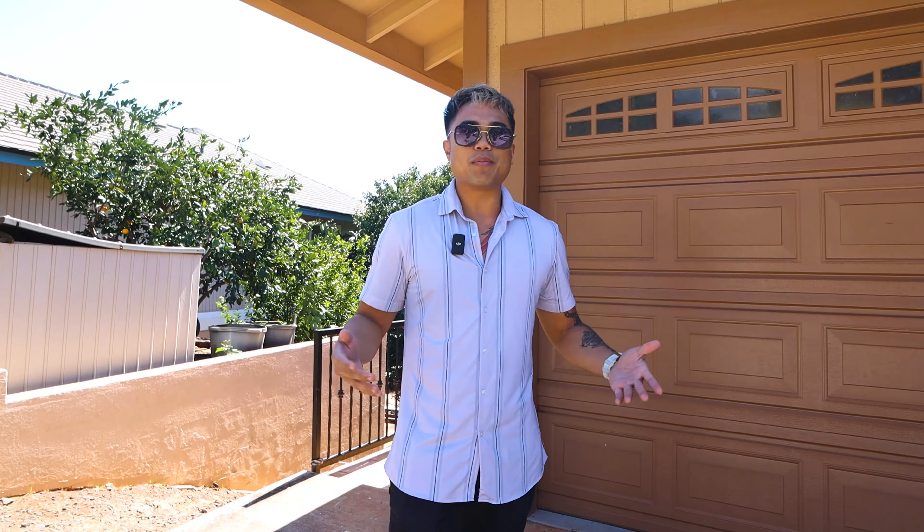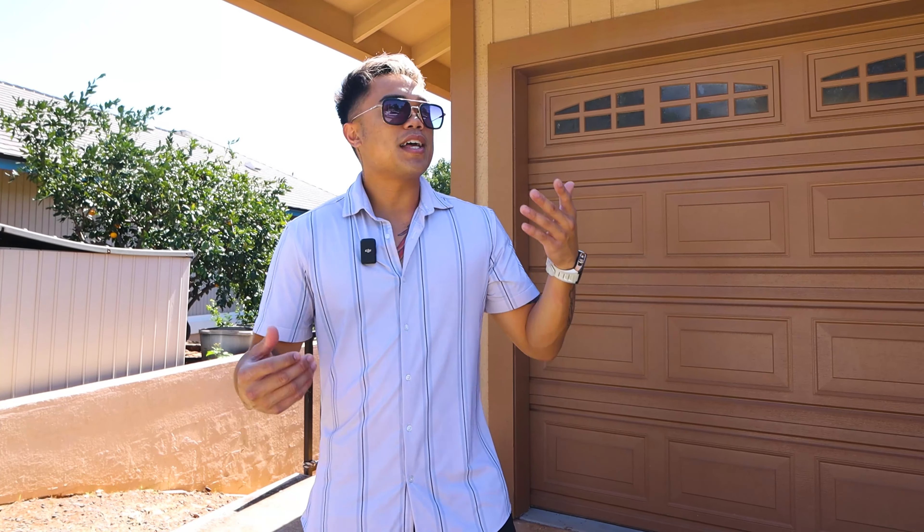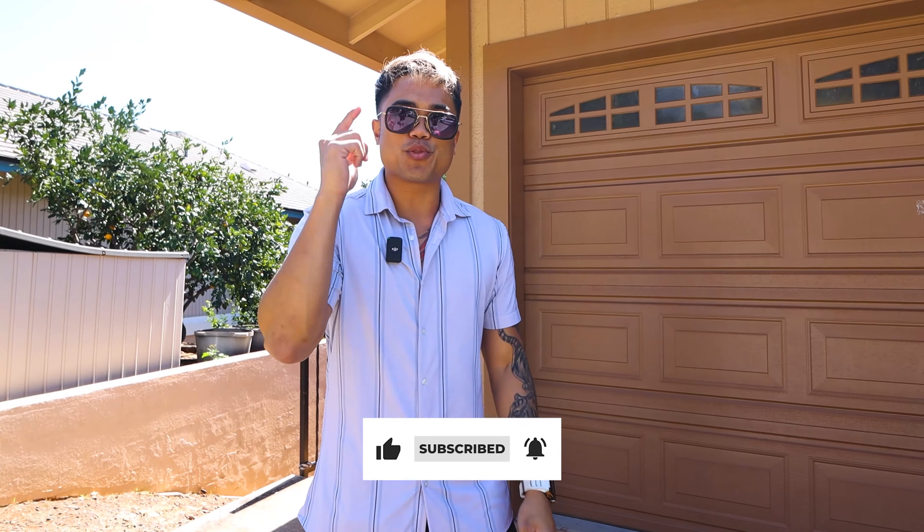And if this is your first time to my channel, what's up? My name is Jeremy Mateo. I'm a Hawaii real estate broker and investor. In this video, you're going to enjoy this home and this tour. So don't forget to smash the like button and subscribe.